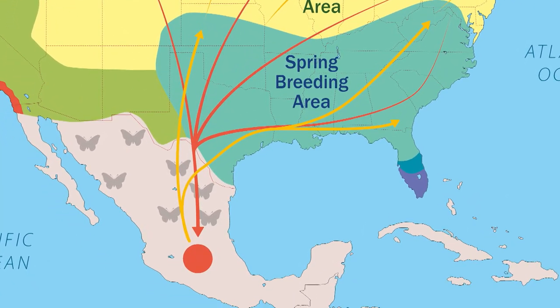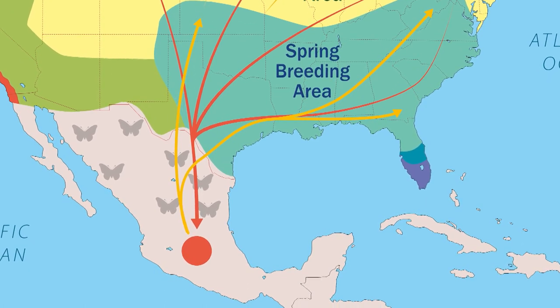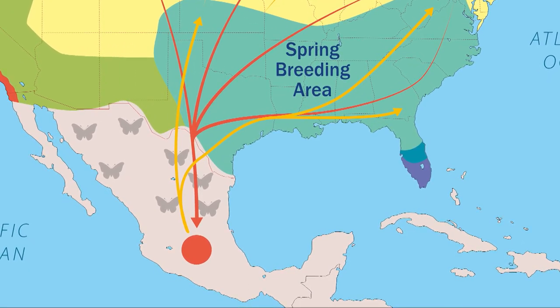She's migrating all the way back to where that original butterfly was in the transvolcanic mountains. It's only this what we call the super generation — the fourth or fifth generation of that original butterfly — that is making that 2,000 to 3,000 mile journey back to central Mexico. And this is an insect we're talking about making this trip. It's quite amazing — this multi-generational migration.